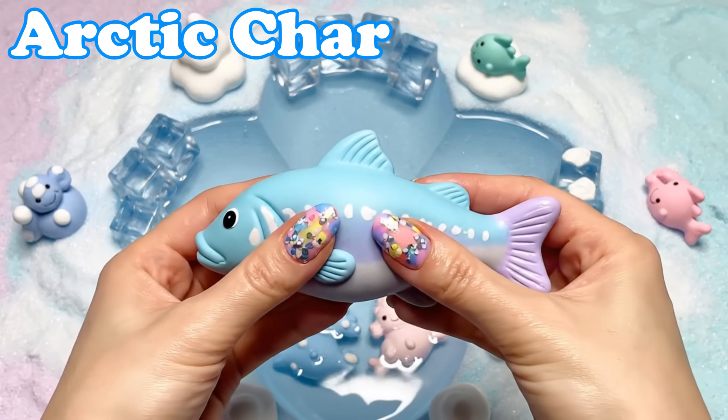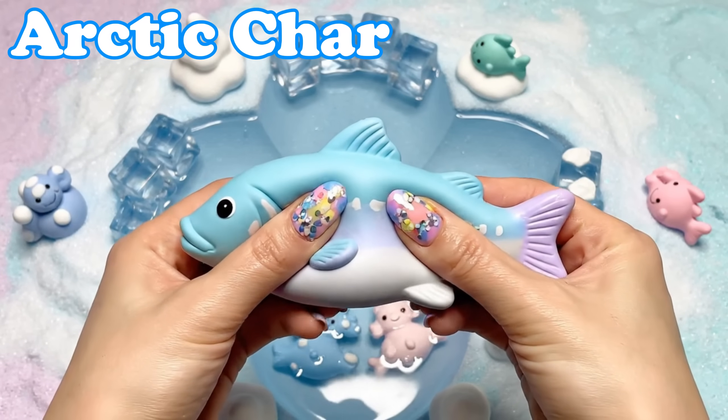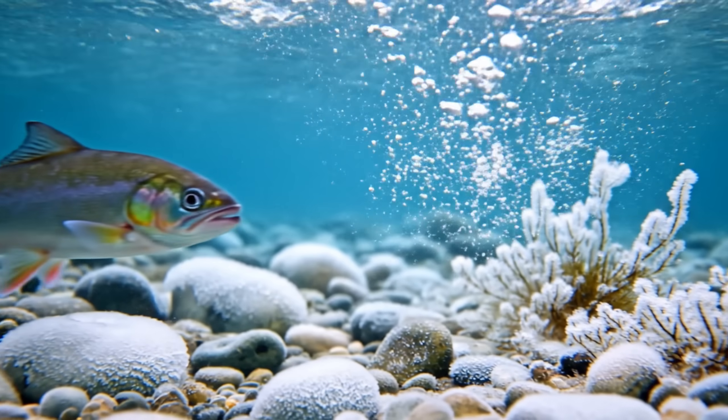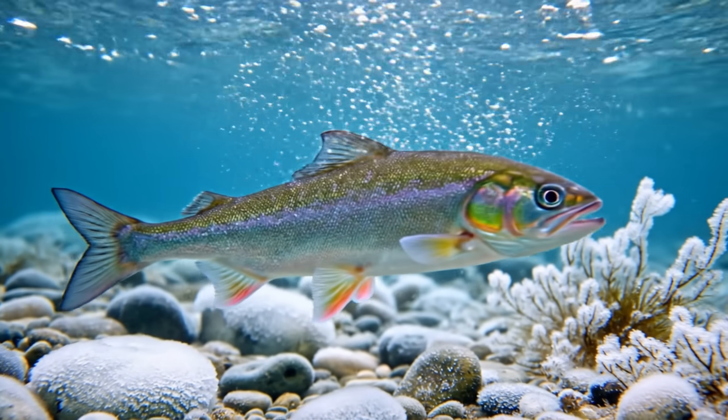Arctic Char. Arctic char have colorful scales. They swim in cold rivers and icy lakes.